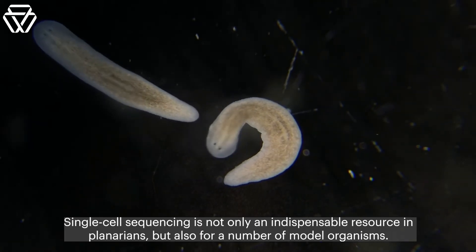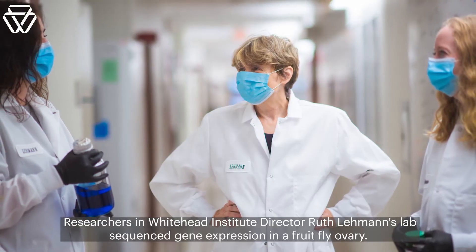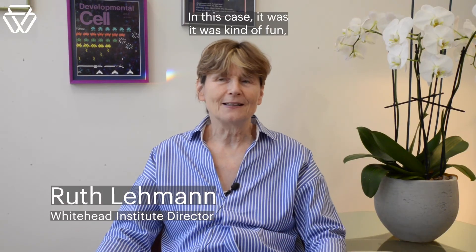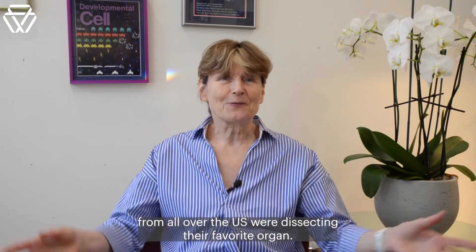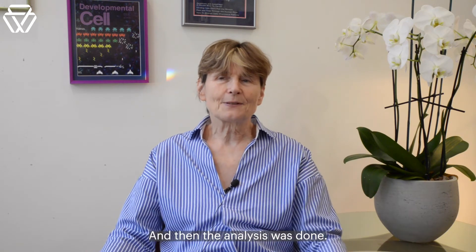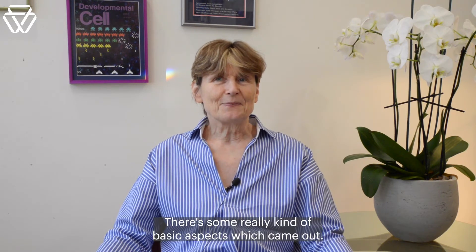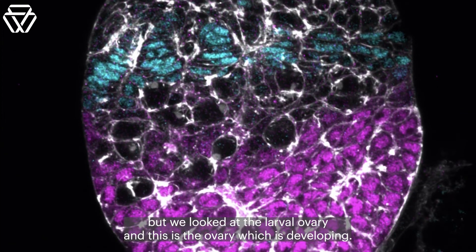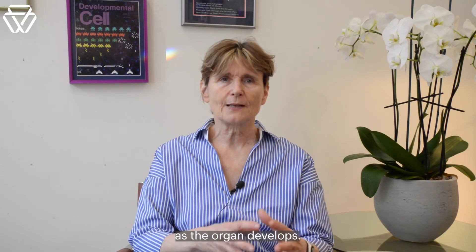Single-cell sequencing is not only an indispensable resource in planarians, but also for a number of model organisms. Researchers in Whitehead Institute director Ruth Lehmann's lab sequenced gene expression in a fruit fly ovary as part of a larger international effort to sequence the entire fruit fly body. All these different investigators from the East Coast and the West Coast dissected their favorite organ and then the analysis was done. There was a lot of discussion because they had to all agree on the names of cells. Initially, they started by looking not at the adult ovary but at the larval ovary — the developing ovary — with the idea to find cell types and follow them as the organ develops.